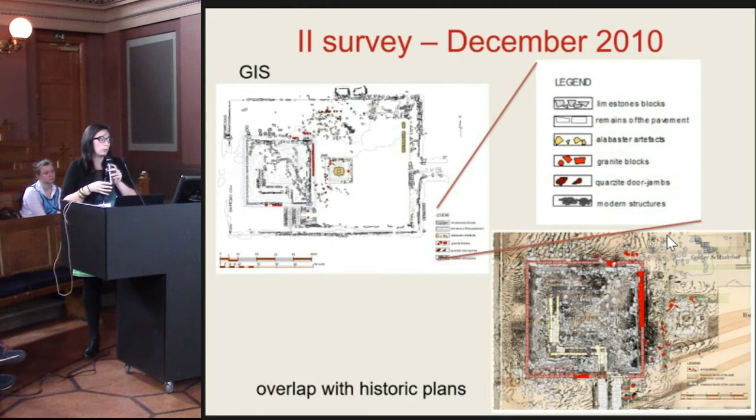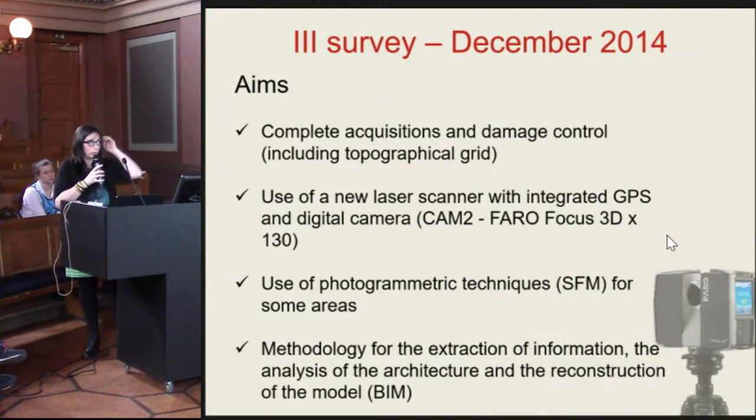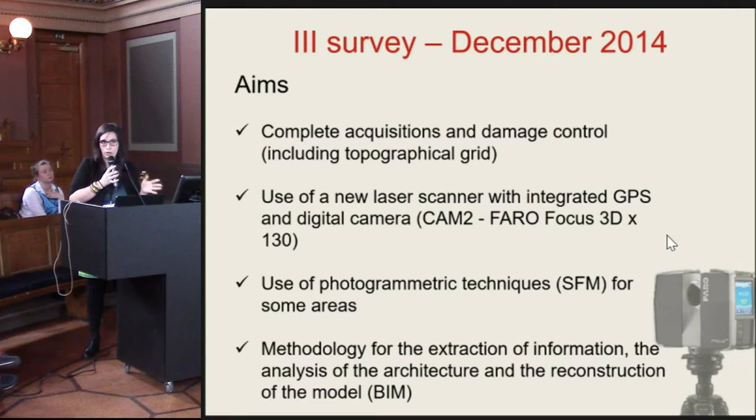We also needed to do an overlap with the historical plans. With the 2014 mission, the aims were basically the same, but we needed to complete the acquisition of the temple and check for eventual damage caused by carelessness, or simply because the area was unattended. For example, all the pegs of the topographical grid were lost.